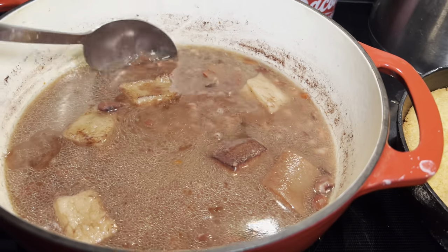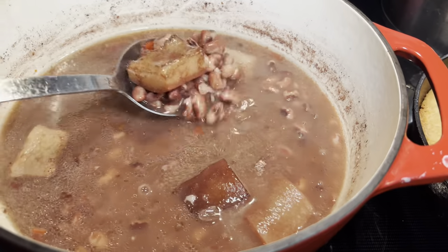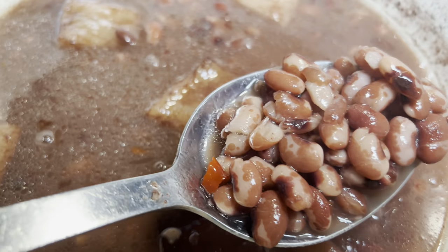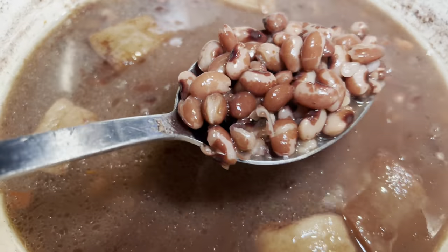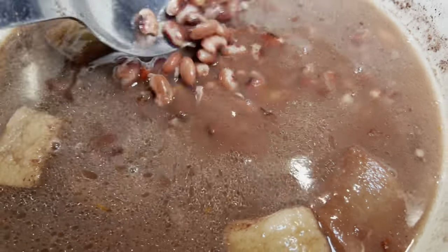The Anasazi beans are done — here they are! They taste like a pinto bean and a white bean mixed, to me.